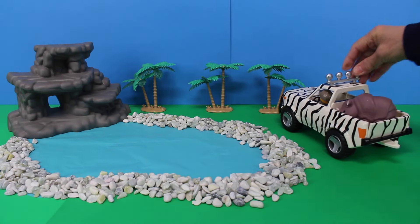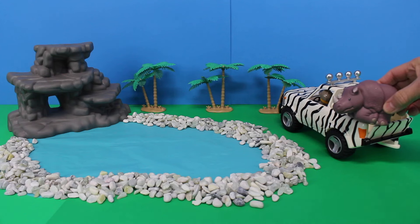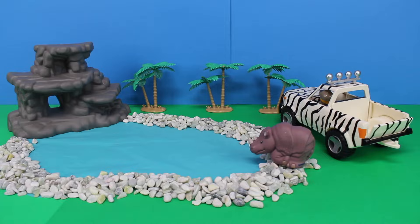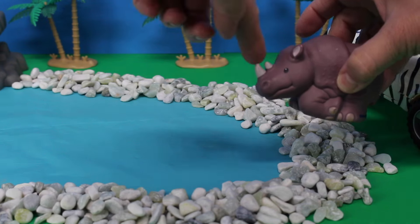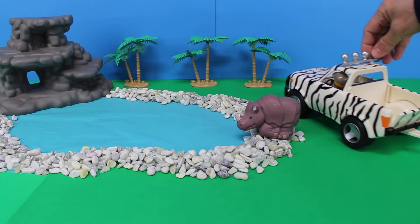Look in the Safari Jeep, I have a rhinoceros! Let's put the rhinoceros near the water's edge. Did you know that this rhinoceros is from Africa? It has two horns on its head. There goes the Jeep to pick up some more Safari animals.